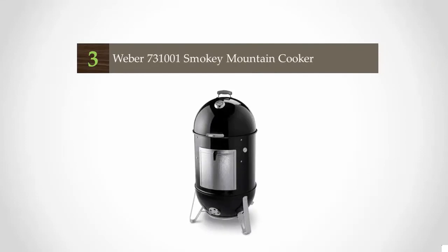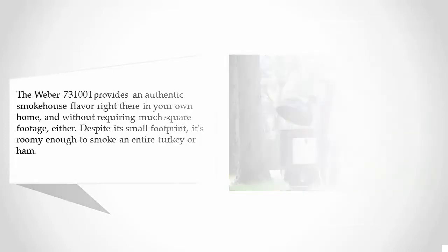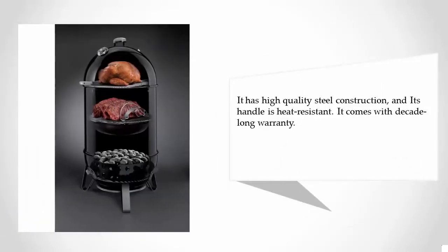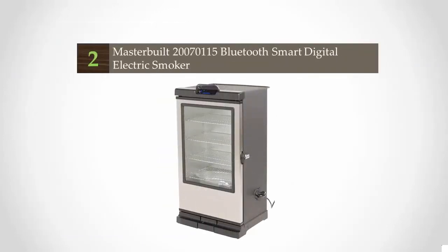At number three, the Weber 731001 provides an authentic smokehouse flavor right in your own home without requiring much square footage. Despite its small footprint, it is roomy enough to smoke an entire turkey or ham. It features high-quality steel construction, a heat-resistant handle, and comes with a decade-long warranty.